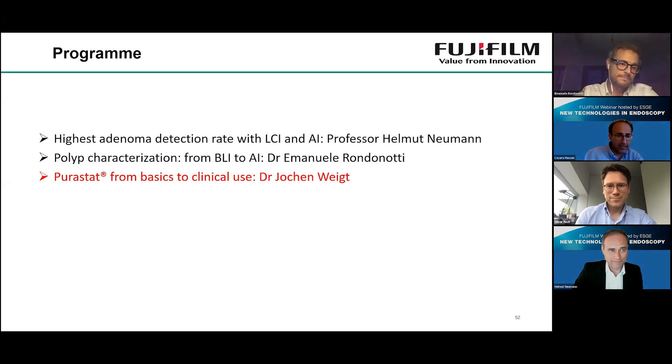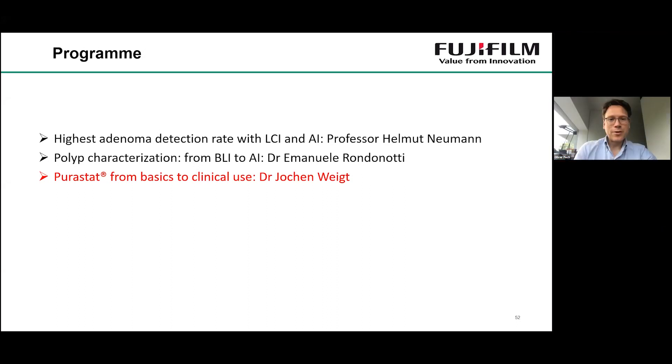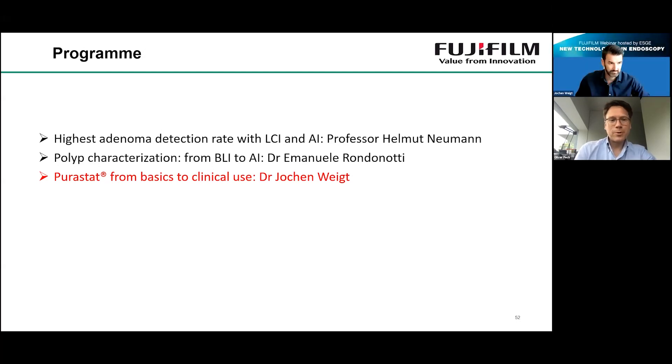The last talk in our webinar is about PureStat. We come from AI and go to PureStat — a new gel that helps stop or prevent bleeding after interventions. Jochen Weick from Germany will give us a talk about this very exciting new technology. Thank you for the kind invitation — Fujifilm for the invitation, ESGE for hosting. I would give a comment to the last question: you should never do a colonoscopy alone if you are a beginner. There are circumstances where you must judge whether there is neoplasia outside cancer screening — for example, in patients with chronic inflammatory bowel disease who may have lesions — and AI may not always be the place to rely on. You always have to rely on yourself.